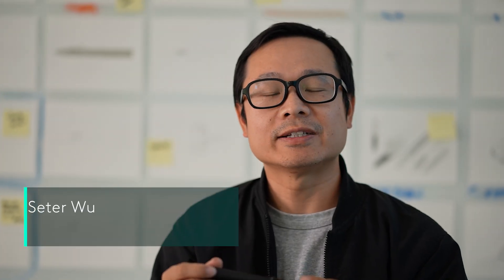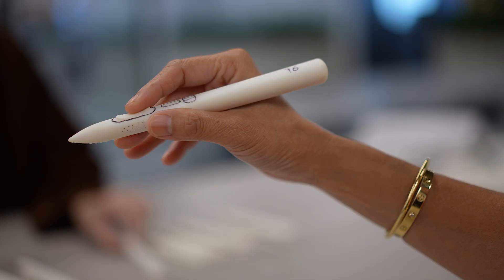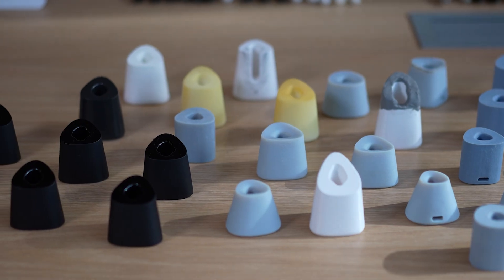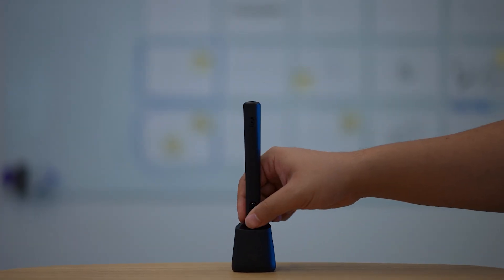With the tracking design set, we could focus on the ergonomic form that works across different grip styles and hand sizes. With extensive prototyping and testing, we perfected the button layout. To complete the package, we also designed the Inkwell charger, which makes charging seamless and familiar.